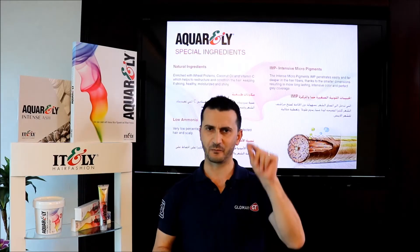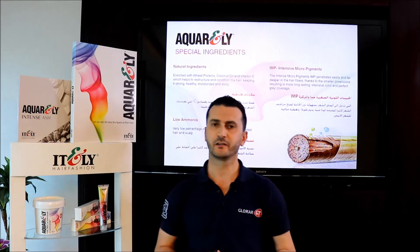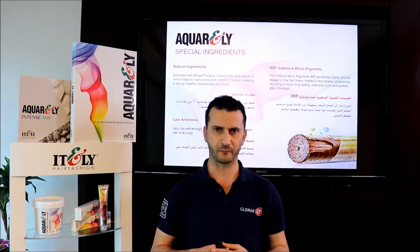The intense macro pigments are very small, so they penetrate easily and far deeper into the hair fiber, resulting in more long-lasting color and perfect gray coverage.